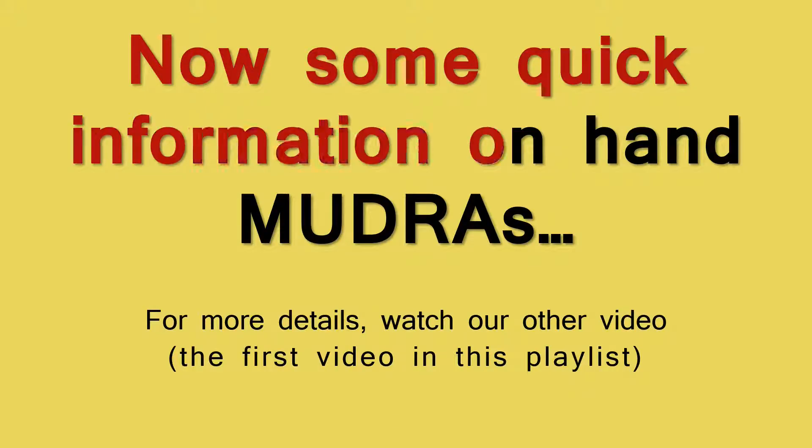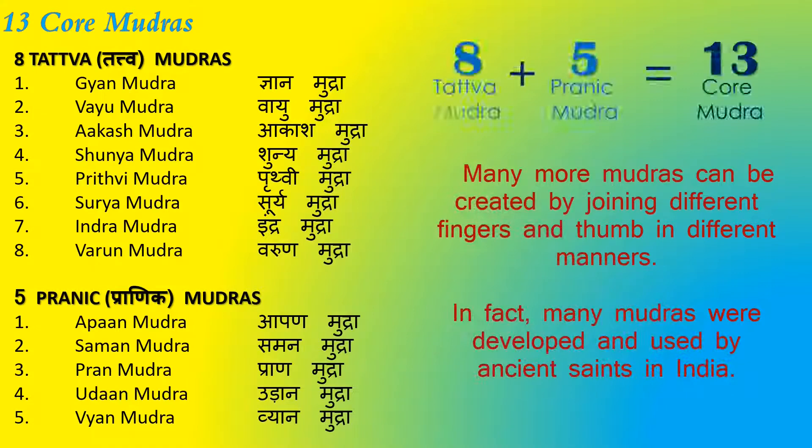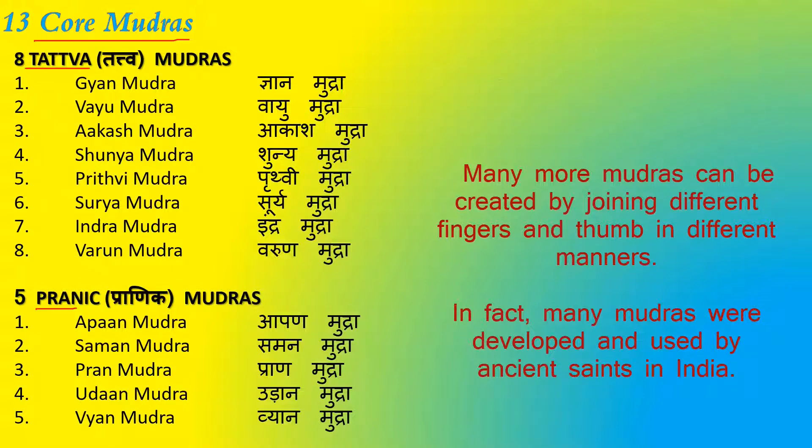Now let's have some general information on mudras. I would suggest watching our other videos, especially the first one in this playlist, to get more detailed information on hand mudra yoga. Here is a summary of 13 core mudras, of which 8 are Tattva Mudras and 5 are Pranic Mudras. Many more mudras can be created by joining different fingers and the thumb in different manners.